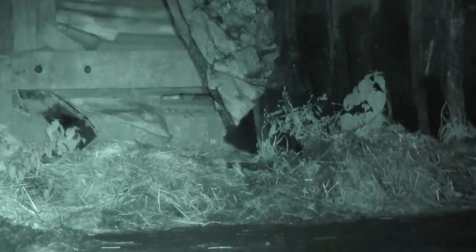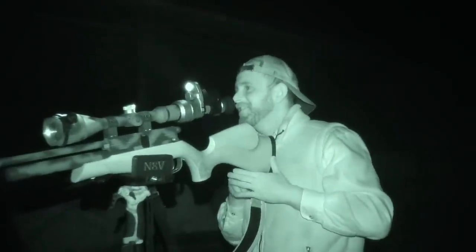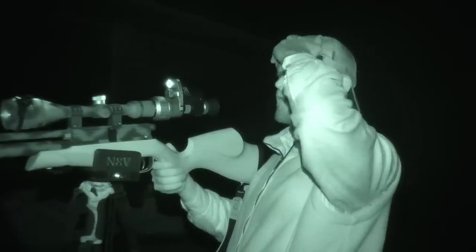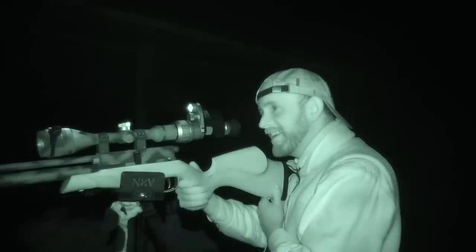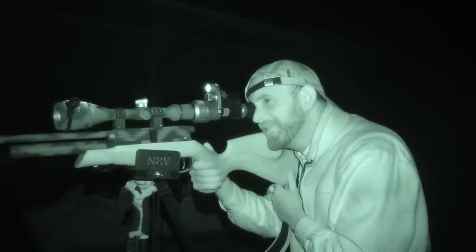You missed that one — that was a clear miss. What happened then, why did you miss? Shut up, you. Go on, tell us. Heck off. Everyone misses, everyone's not perfect. I know, but you hiccuped just as you pulled the trigger. Not my fault, it's my body.